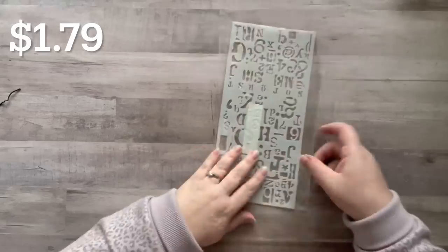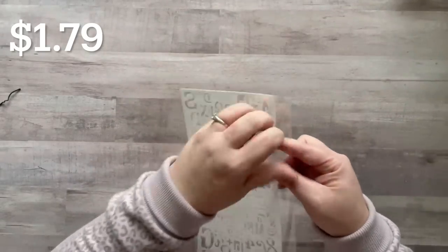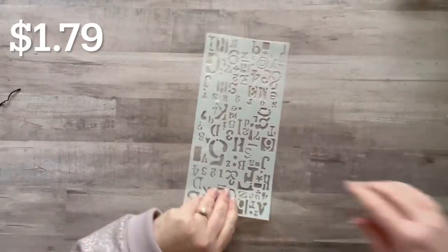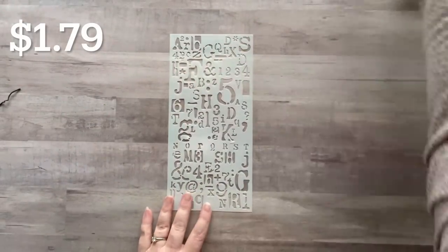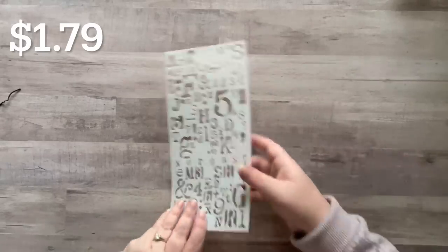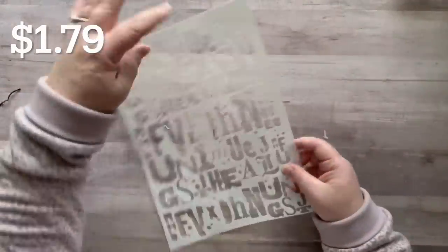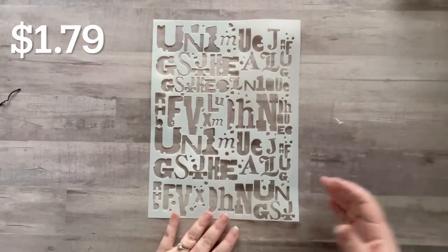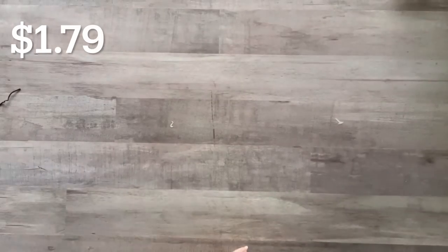I got some more stencils. This one is basically a bunch of letters and numbers — you can use stamp pads over the top or paint. I love these, it's very grungy and super cute. I thought this would be really fun for mixed media. It got a little bent but I could just lay it under a book and it would be totally fine.